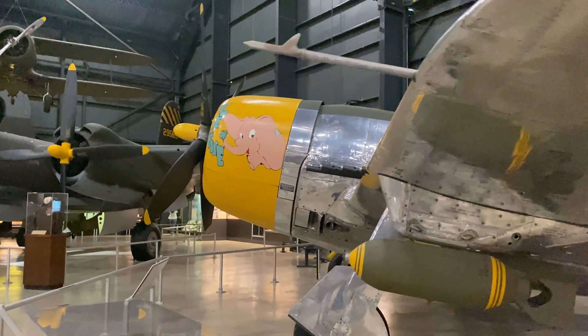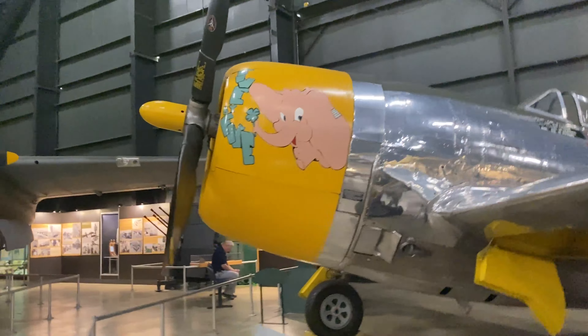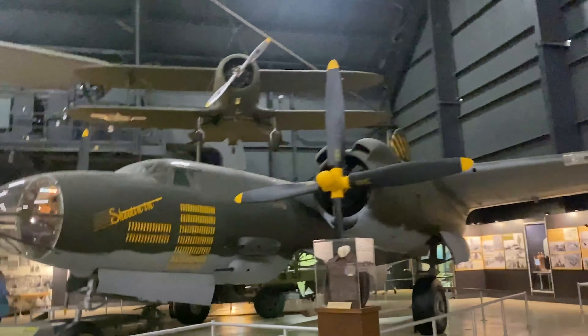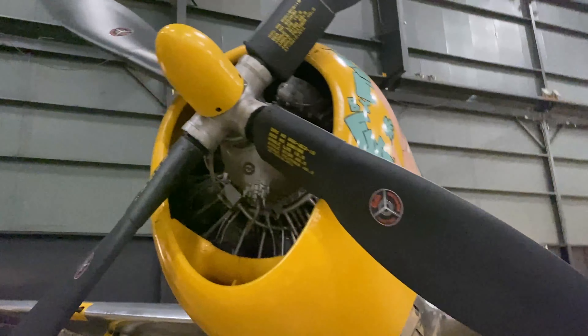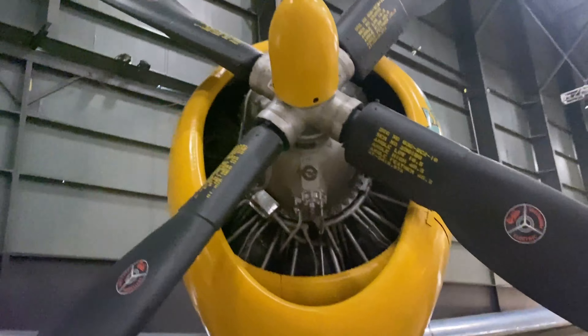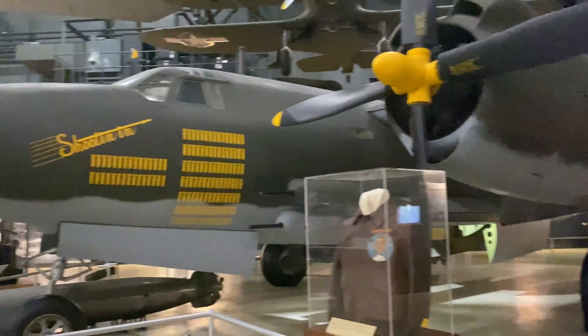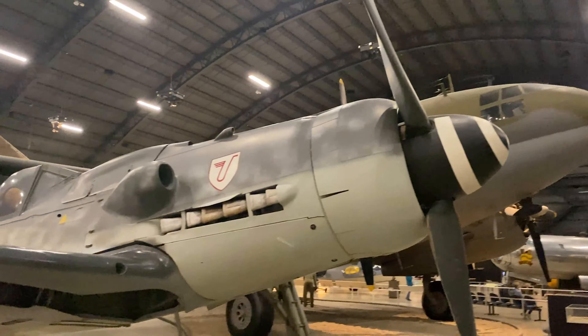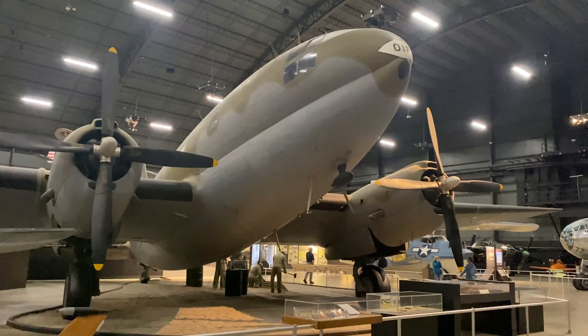My favorite here was the P-47 Thunderbolt — maybe the best sounding engine of all time. It's a D model, the most common version. They also have a ton of aircraft in this hangar, including the DC-3 in the C-47 variant, and of course they have a B-29 Super Fortress.